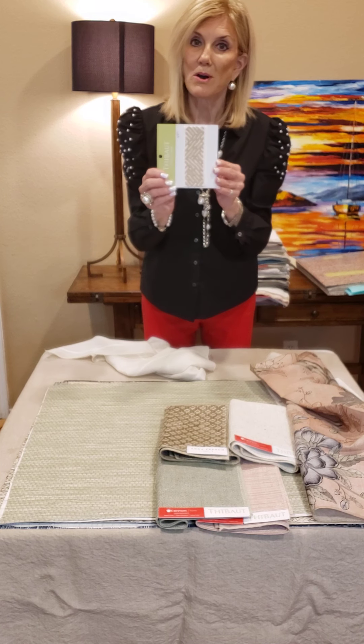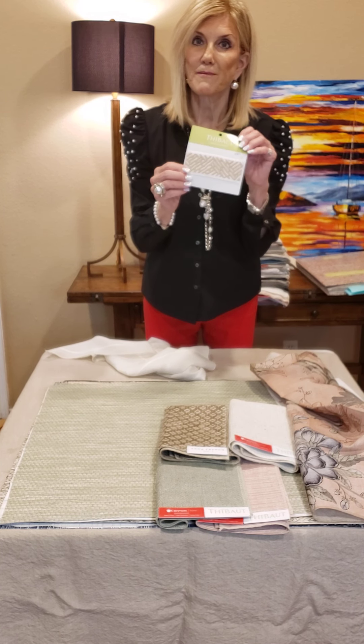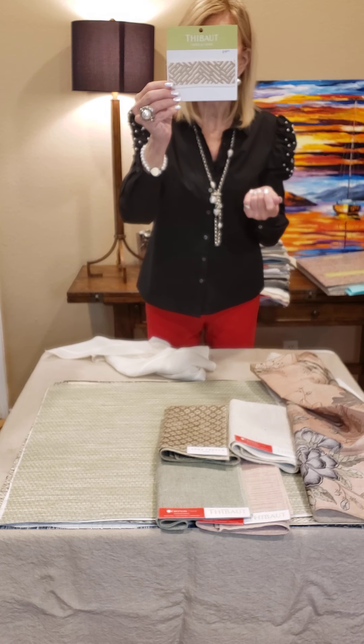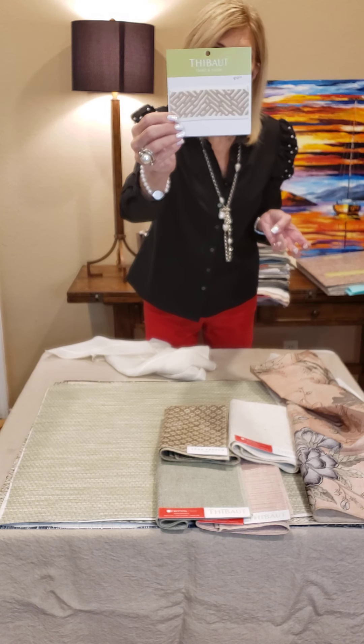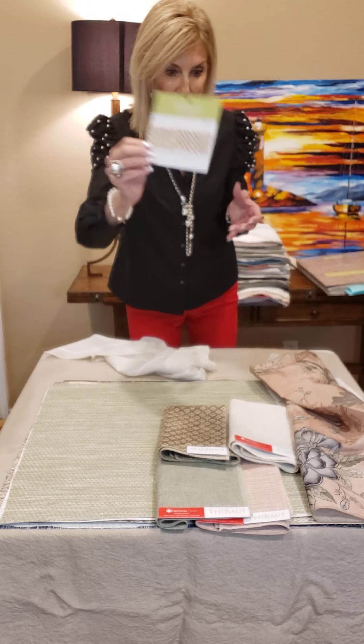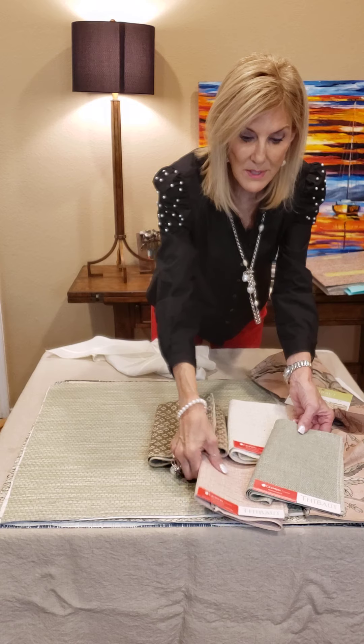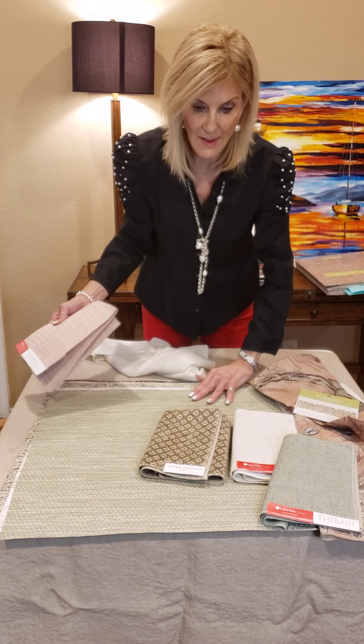Thibaut now also has tapes. We introduced our first collection of tapes in June 2020. So here we have Cobb Hill tape. I've got Krypton Home in your green color as well. You can see how well this all blends together.